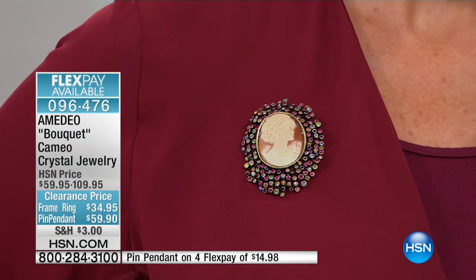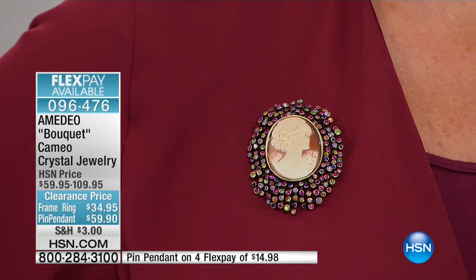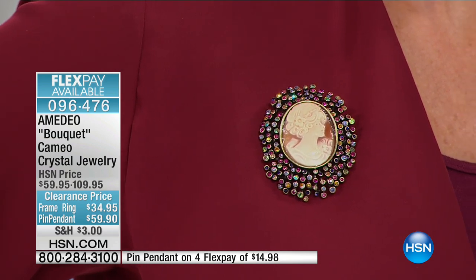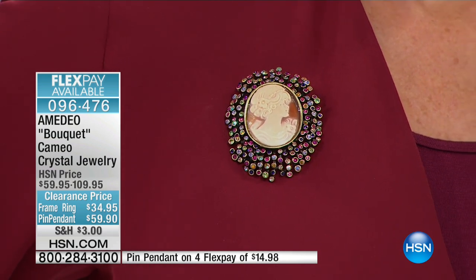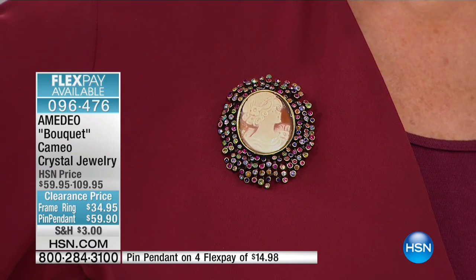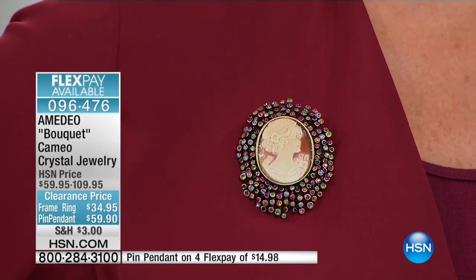There is nothing simple about this piece, but by adding it you breathe new life — a whole new life — into whatever you wear. Look at the setting charge alone for the crystals in those bezel settings. The setting charge alone wouldn't even equate to what we have here for $59.90.